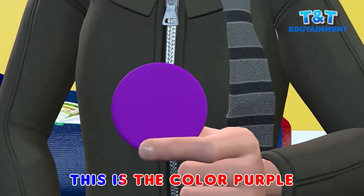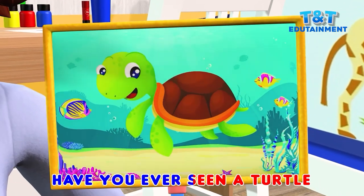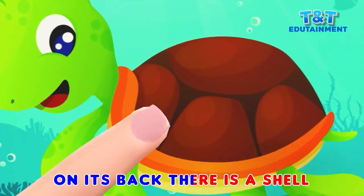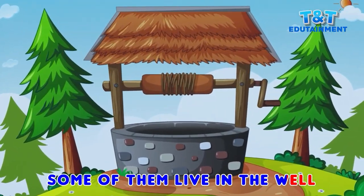This is the color purple, have you ever seen a turtle? On its back there is a shell, some of them live in the well.